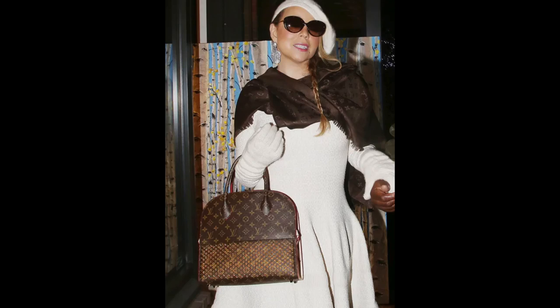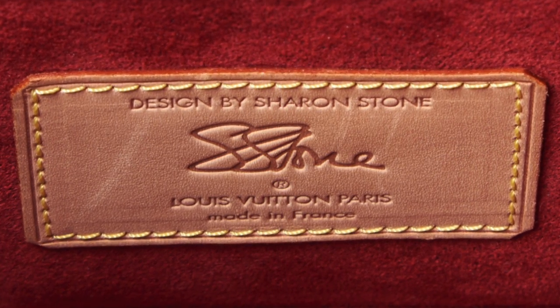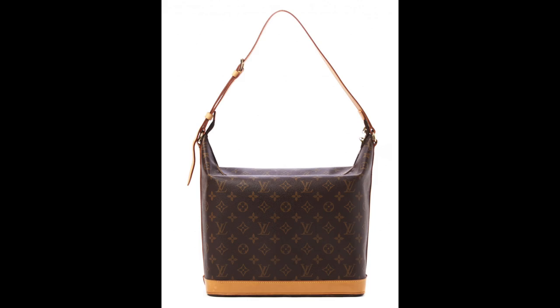Why we love this bag: the studs, the red detail, and it was also carried by Mariah Carey and Angelina Jolie. The next piece is the Sharon Stone Vanity 3 from 2001. This is an excellent travel piece and one that you don't see very often.